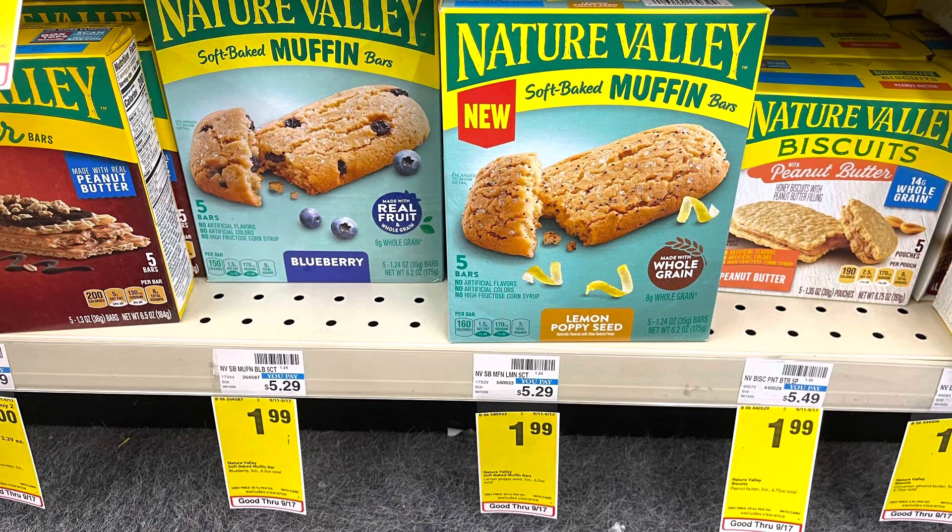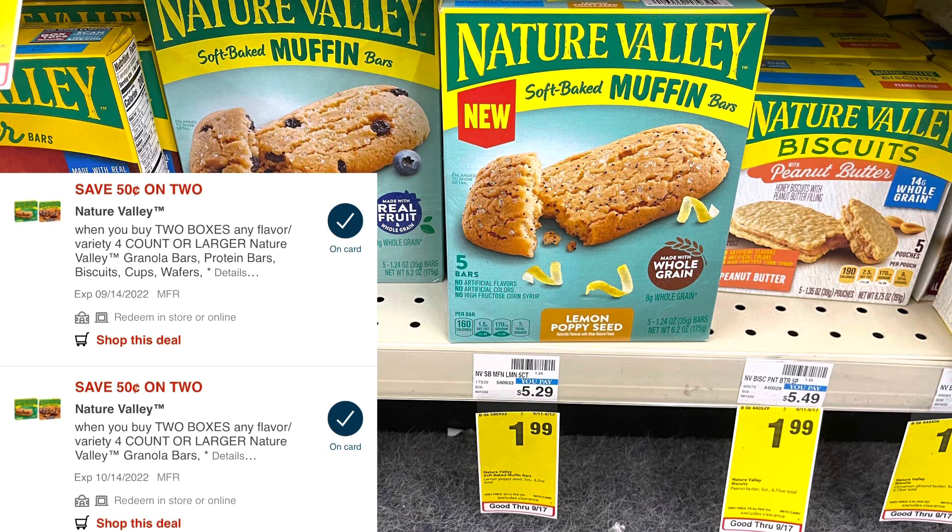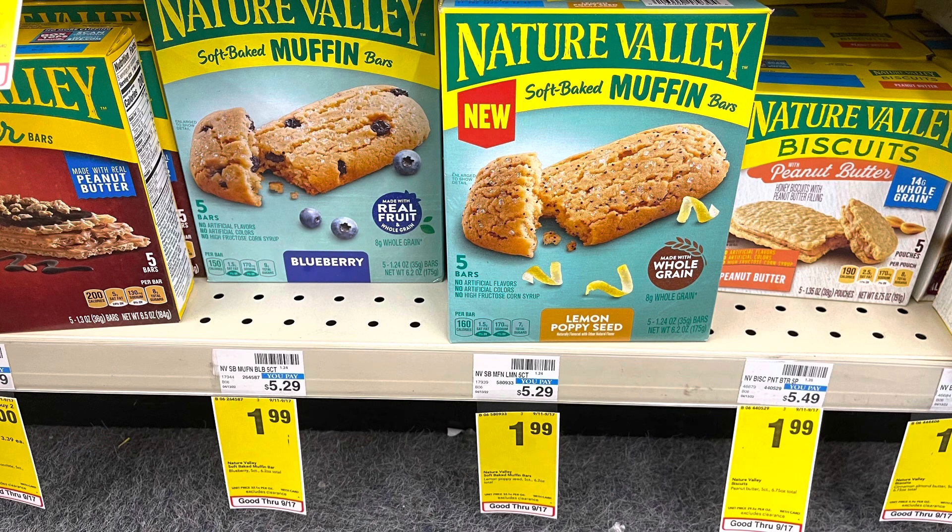Select Nature Valley bars are on sale this week for $1.99 — make sure you're checking because other ones are on sale two for $6. The muffin bars are included, so I'm going to grab one box of those and one box of biscuits for $3.98. I have two different 50-cent off two digital coupons that will both come off, ending up paying just $2.98 for both. If you watched my Dollar General video Saturday, I picked up these muffin bars there and had two separate 75-cent rebates on Fetch — check your Fetch to see if you have that.